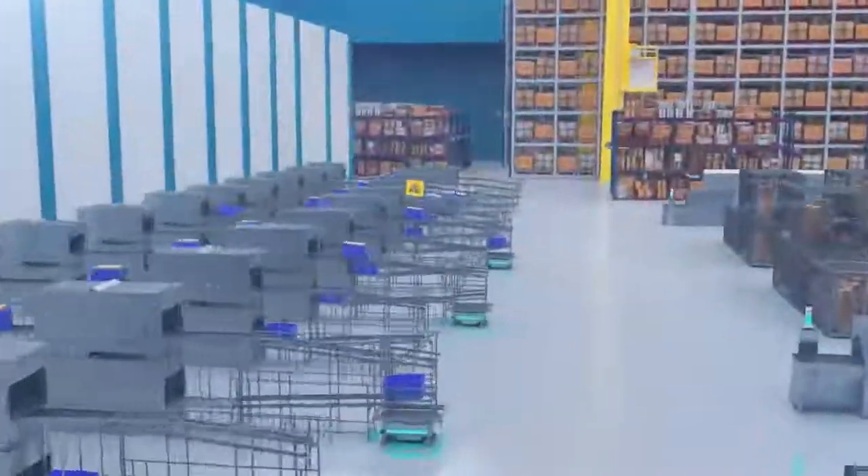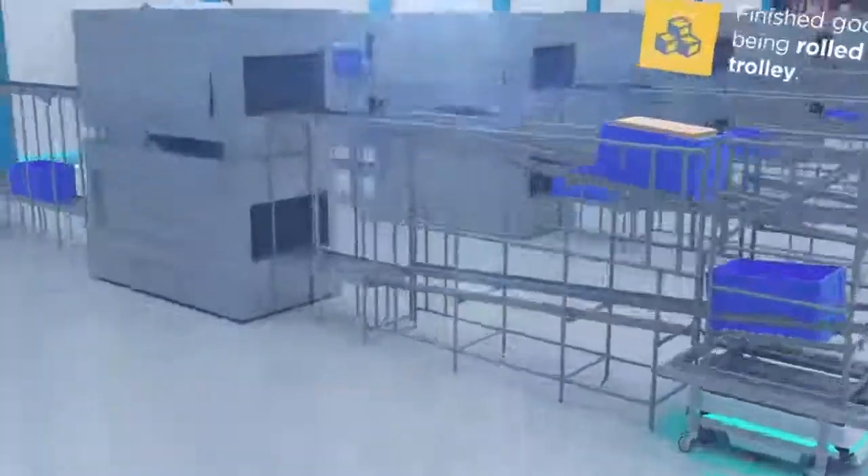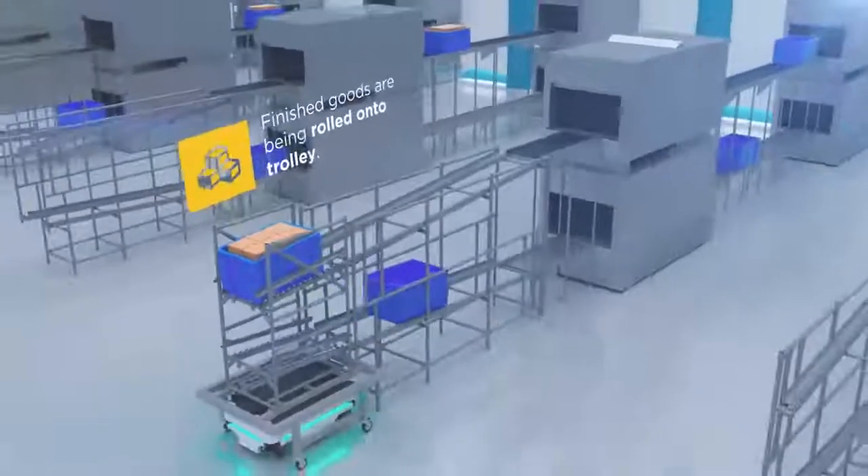Optimize material handling workflows with our suite of autonomous mobile robots, or AMRs, and add-on tools.